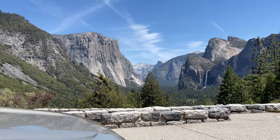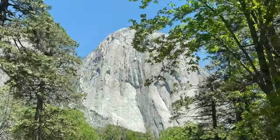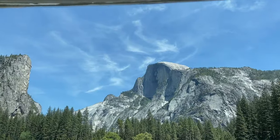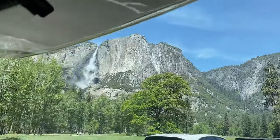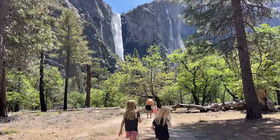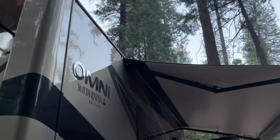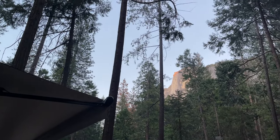We enjoyed the beauty of Yosemite Valley as we continued our drive past El Cap and toward Half Dome, where we scored a coveted campsite in Upper Pines Campground. These sites sell out in literally one second when they're released six months in advance, so the site that you reserve is the site that you get and there's no moving around. Here's a shot of our campsite with Half Dome in the distance.